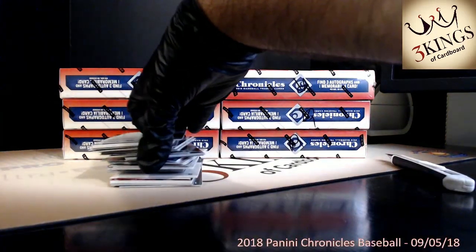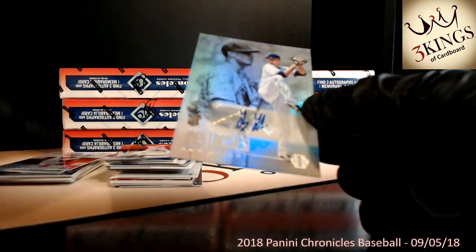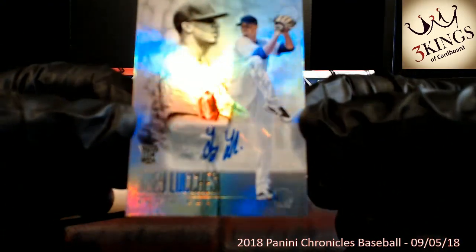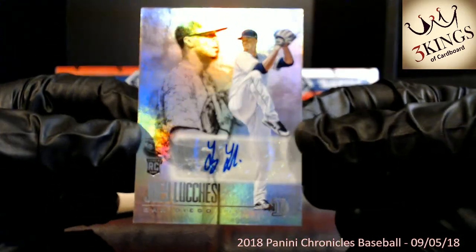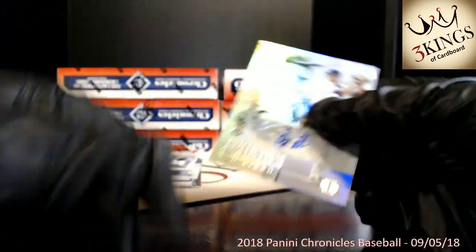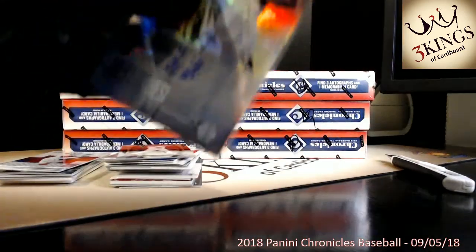Alright, box number 2, good luck. Right on top, our first auto — Joey Luchessi to the San Diego Padres. Really doesn't like to focus on that set. Wasting no time hitting our first auto on that box.